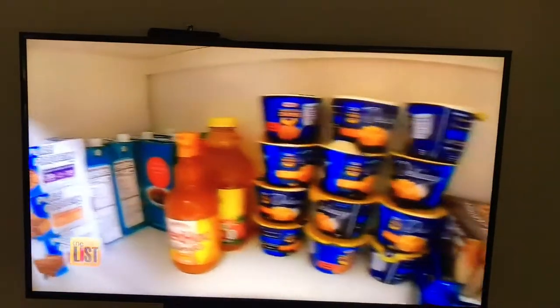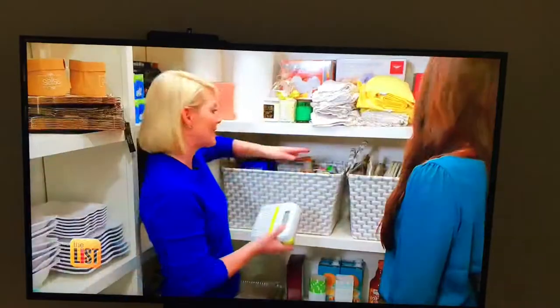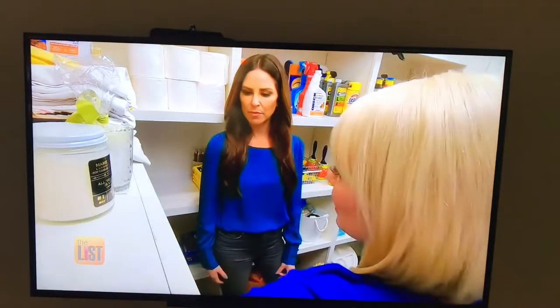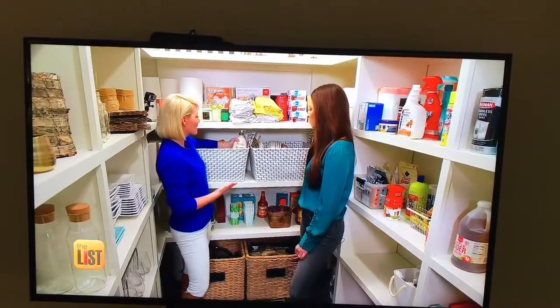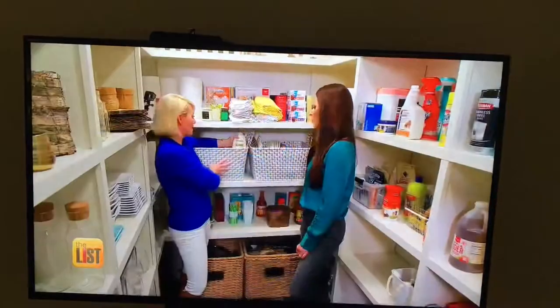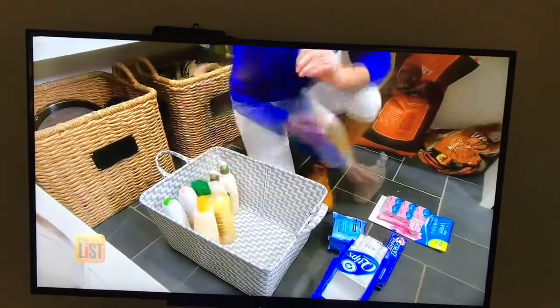A pantry isn't all about the food — it's for all that extra stuff too. So we have created a mini zone. For example, we all have our grooming needs and our products, so why not take a decorative basket and hide them inside? Baskets easily create different zones.